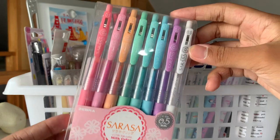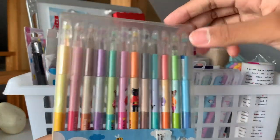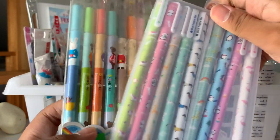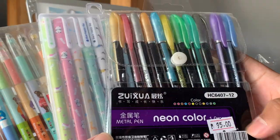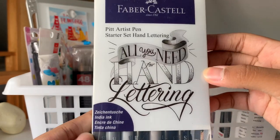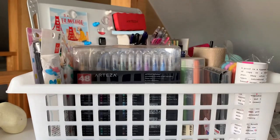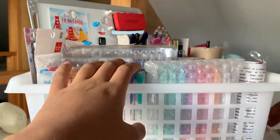Then I have the Zebra Sarasa milk gel ink pens again, followed by a bunch of stationery that my mother bought me from the Philippines a couple of months ago when she went — and yes, I'm half Filipino. These are gel ink pens. And then I have these Faber-Castell pen packs. I have quite a few because I worked with them at one point and they have really nice pens, so I recommend you check them out. But that is it for the front — I decided to put them back right after so I don't make a mess.